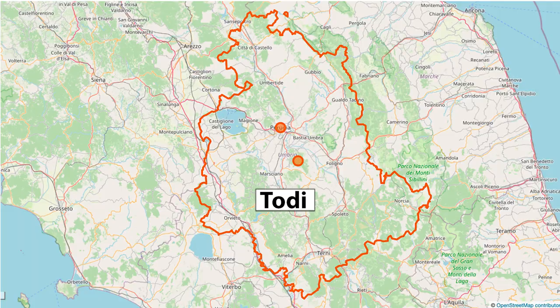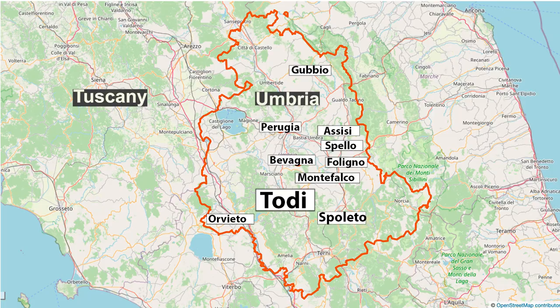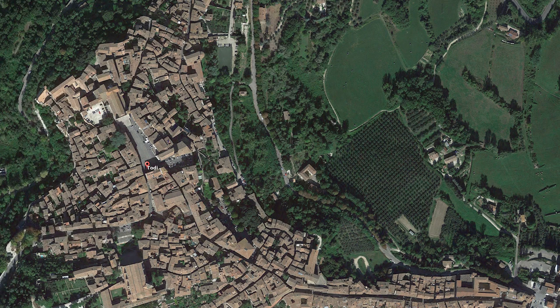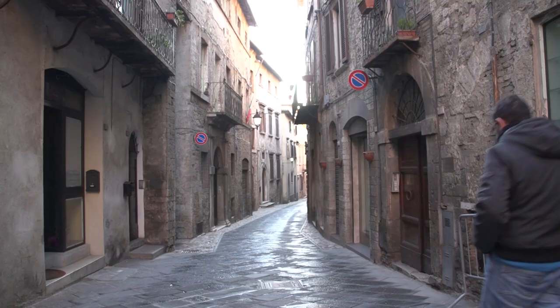Todi is off the beaten track for tourists — most people have never heard of it. But Italians in the know are quite familiar with this town because it's so beautiful, this preserved medieval village. Located in central Italy's Umbria region next to Tuscany, Todi is about a kilometer across, just under a mile in the old town.